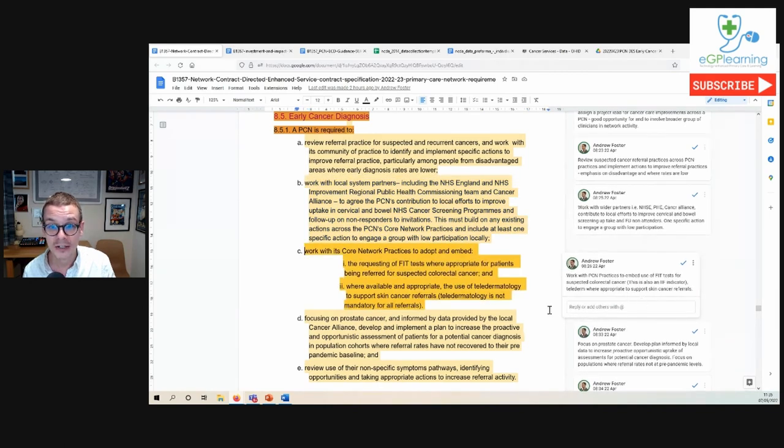Item C suggests we work with our practices to improve the use of two diagnostic tools. The FIT test is a tool to help support and risk-stratify referrals for suspected colorectal cancer — and this is also an IIF indicator, so there is additional funding from the impact investment fund to support FIT test use. It also mentions the use of teledermatology where appropriate to support skin cancer referrals, where referrals can be accompanied by a digital image of the lesion, helping dermatology provide advice and guidance or stratify risk.